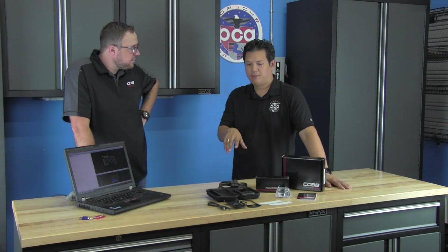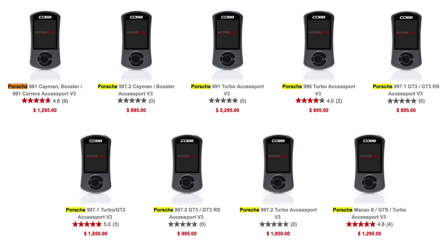How many Porsche models does this system support? As of today, we're up to nine different part numbers for the Porsche, ranging from the oldest being the 996 to the newest one we just finished, the Macan S.